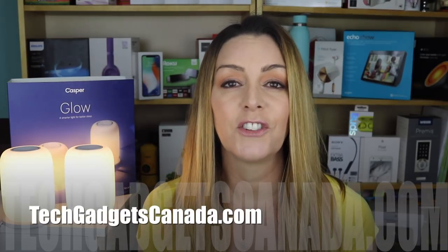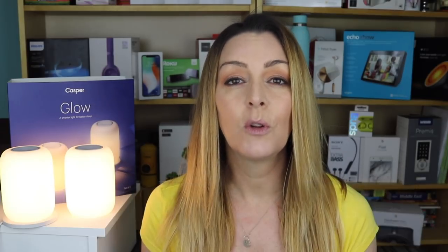If you want to read more about them, head over to TechGadgetsCanada.com, where I've posted a full write-up, and you can ask me any questions either there on the blog or here on the YouTube channel. I'm Erin — thanks so much for watching. If you liked this video and found it helpful, please hit that like button and consider subscribing. Until next time, you can find me on Twitter or Instagram at ErinLYYC, or at facebook.com/techgadgetscanada.